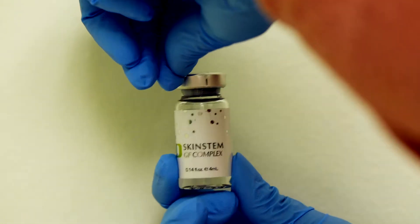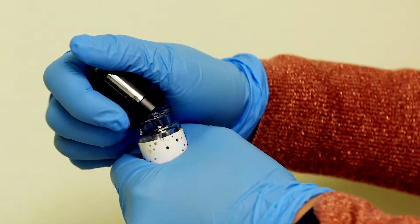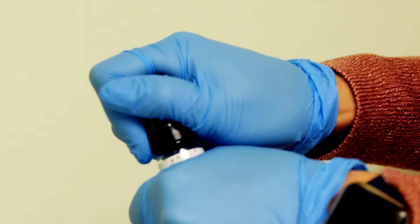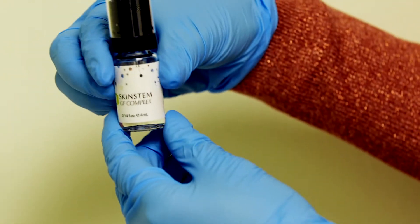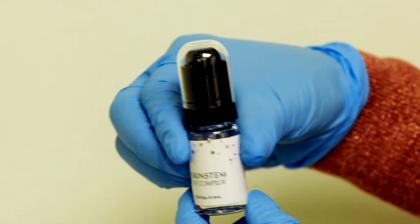To begin use, remove the foil top from the vial. Fasten the applicator top to the vial. You may have to use some force to make the connection, but this will ensure a solid connection with no leakage of the serum from the vial during the treatment.